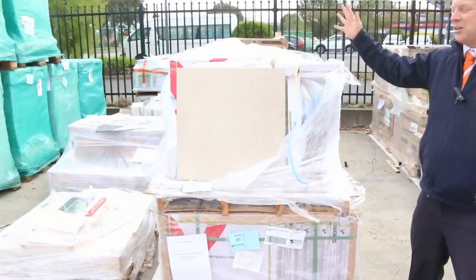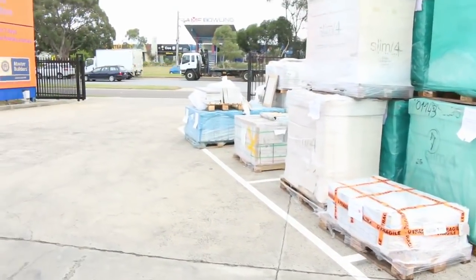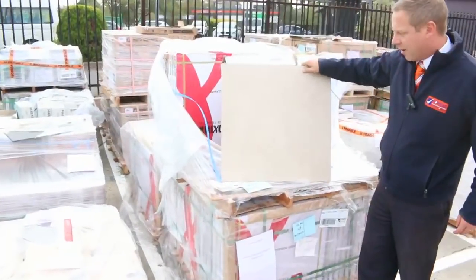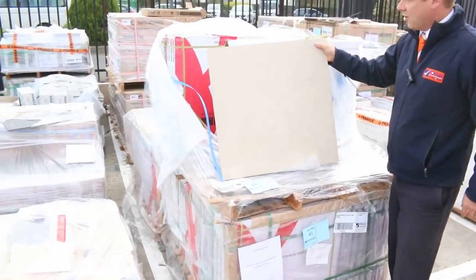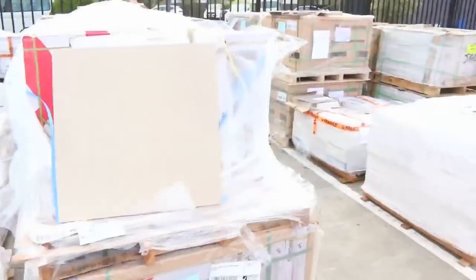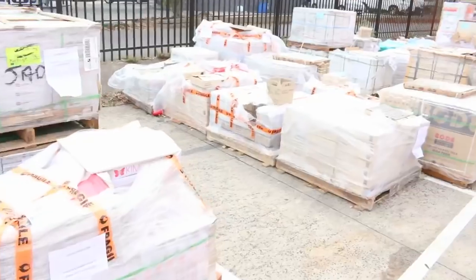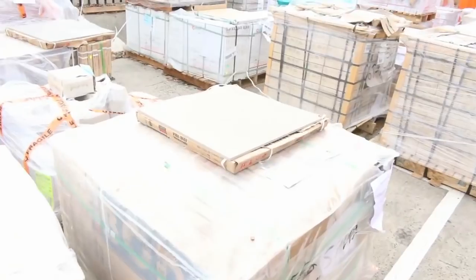We've had another probably 20 semi-trailer loads full of tiles delivered. Unreserved tiles, all different styles. Have a look at these ones — beautiful, big 600 by 600. The Element Bone Mat started going at a dollar a square metre, see where it ends. Unreserved. It's the second week we've had such big deliveries, and it's actually a bigger delivery than last week. Last week sold out, of course, because they're unreserved.